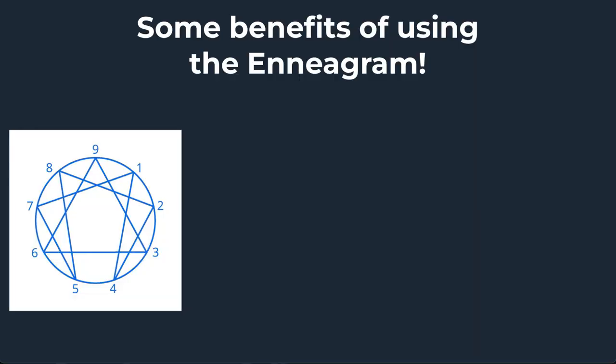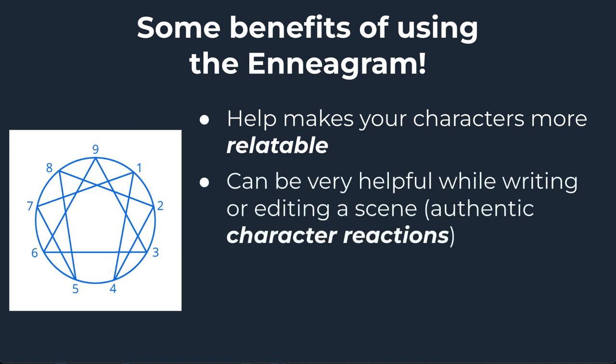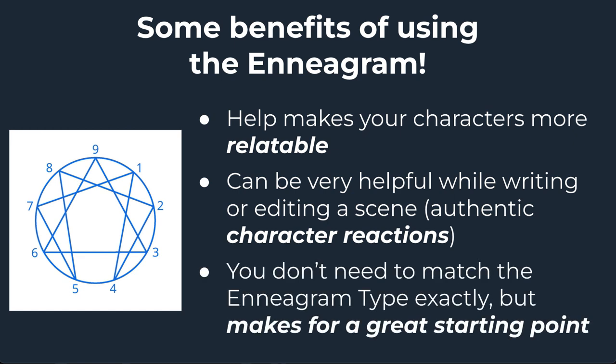Isn't it so cool how much information the Enneagram can give you for each kind of character you create? These types really help make your characters more relatable and real because these are actual personality types that have been studied and tested. Readers will easily be able to identify either themselves or someone in their life in your characters. Doing this work can also be so helpful when writing or editing a scene and trying to determine how a particular character would believably react, what they would say, and how they would feel — which helps keep your character consistent, believable, and unique.